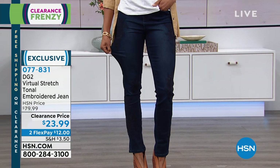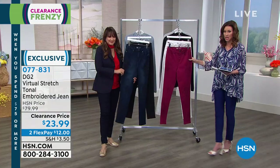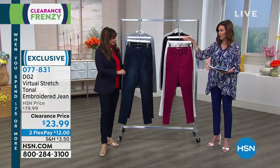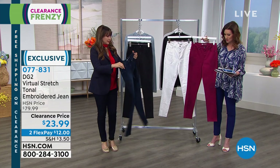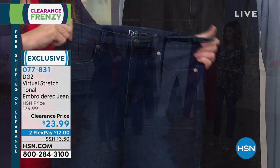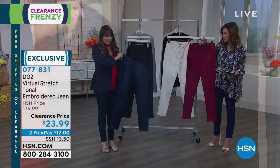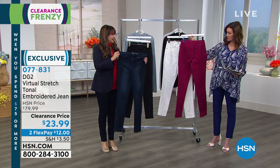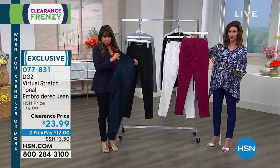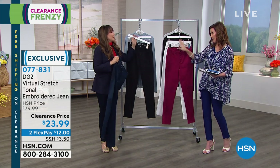$23.99 is the best price you have ever seen on these. You can get them home for $12. We have four colors remaining: plum, that beautiful ivory, indigo, and black. They're incredible — the stretch is incredible. They do a lot for your body. I was going to say with that amazing stretch — virtual stretch is the latest in the DG2 family.